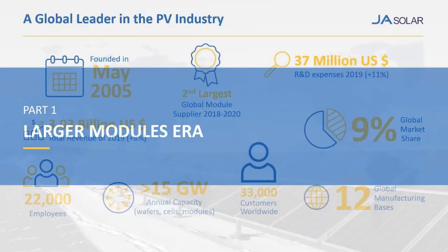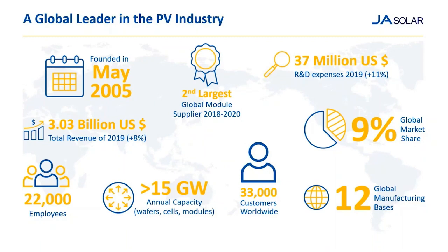Here you can see some figures. The success of JA Solar is based on leading technology. We are fully integrated manufacturers — we produce in-house wafer, cells, and modules. Currently we have more than 15 gigawatts of manufacturing capacity, and by the end of the year we will top the 20 gigawatt mark for module lines. We are a global leader in the PV industry with around 10% market share and were, for the last three years in a row, the second largest global module supplier in the PV industry.